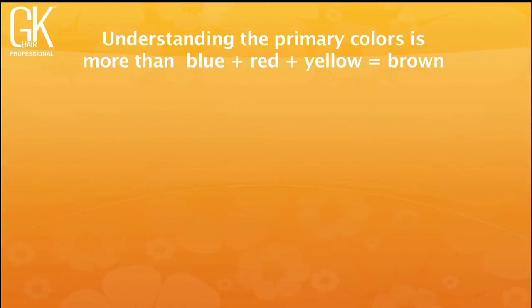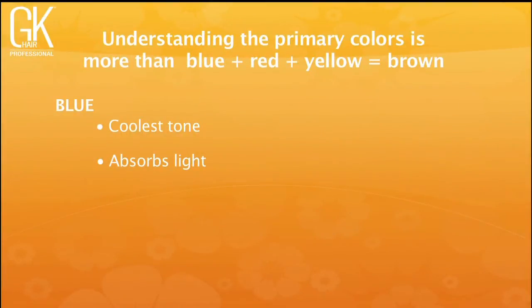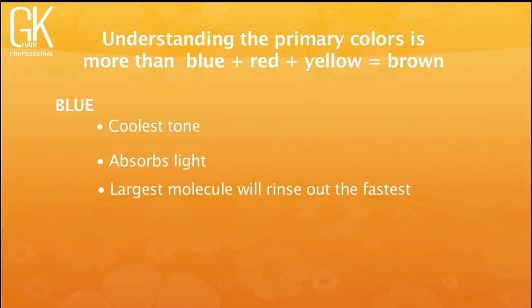Blue colors are your coolest tones — any time you add blue to a color formula, that's the coolest you can make it. Blue absorbs light, so it automatically makes your color formulas more opaque. Adding blue to gray coverage formulas and brunettes from level two up to a six gives you depth. Because blue is the larger molecule, it tends to wash out faster, so you need to anchor that blue in with background color.